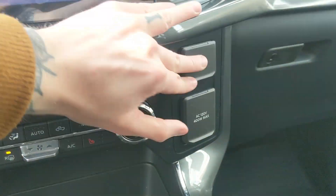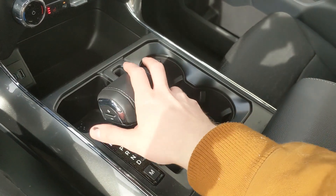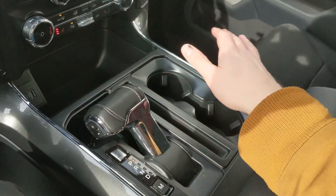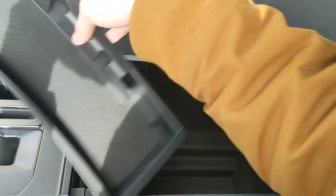Moving on to the right you have a 12 volt and 120 volt power outlet. Down below you have a bin with a USB and USB-C. Then you've got your main shifter with select shift on the side so you can manually shift through your gears and it can be collapsed out of the way for more open space. Then you have two cup holders and your lockable center compartment slash armrest with a removable tray.